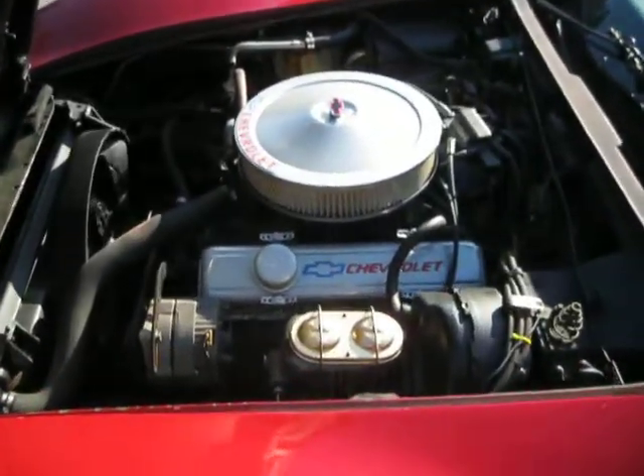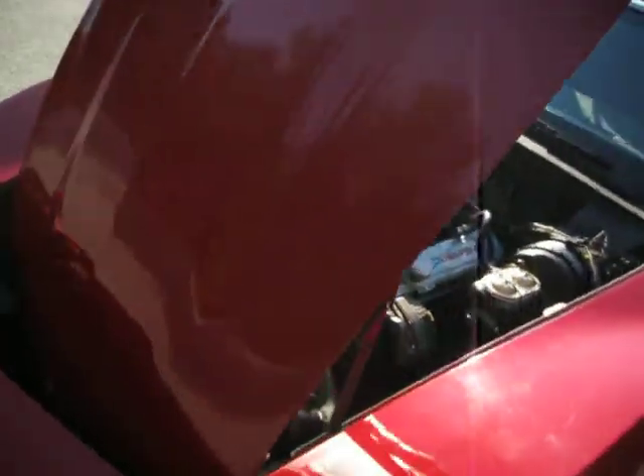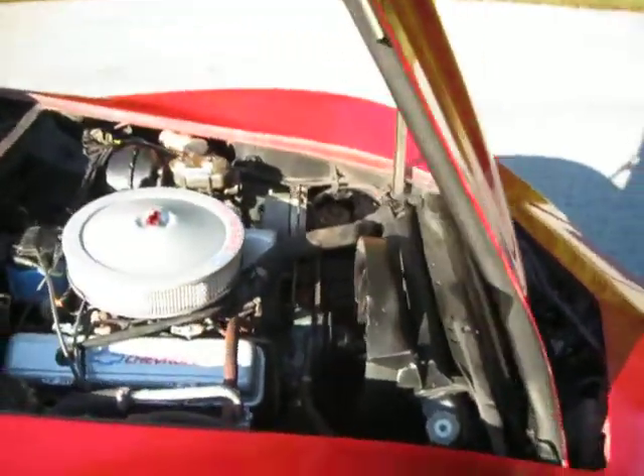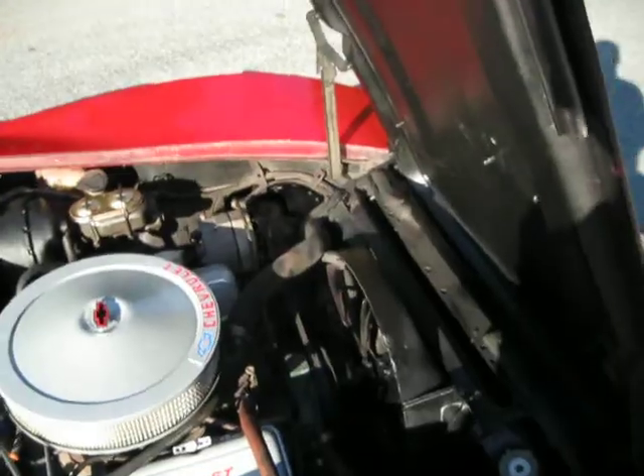Engine detail has been done and it looks really nice. It's got the nice expensive high-rise valve covers and matching air cleaner. It's had a thorough tune-up — new plugs, new wires.